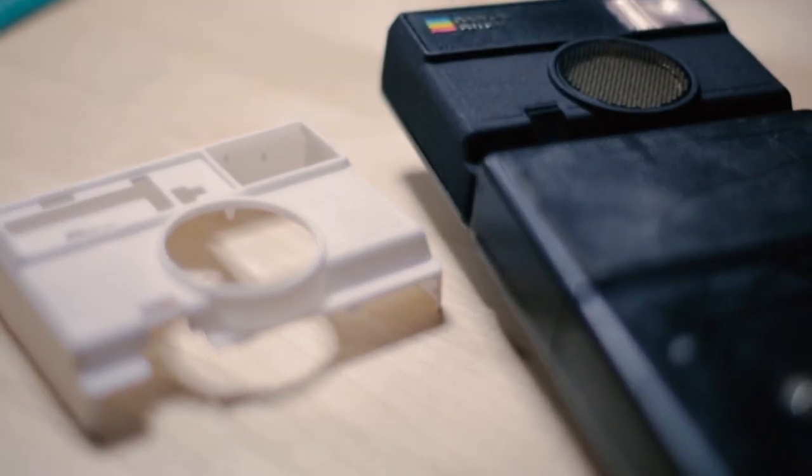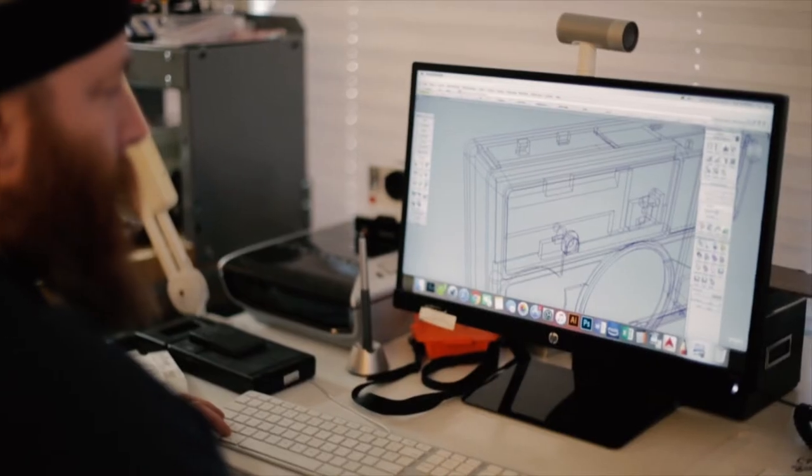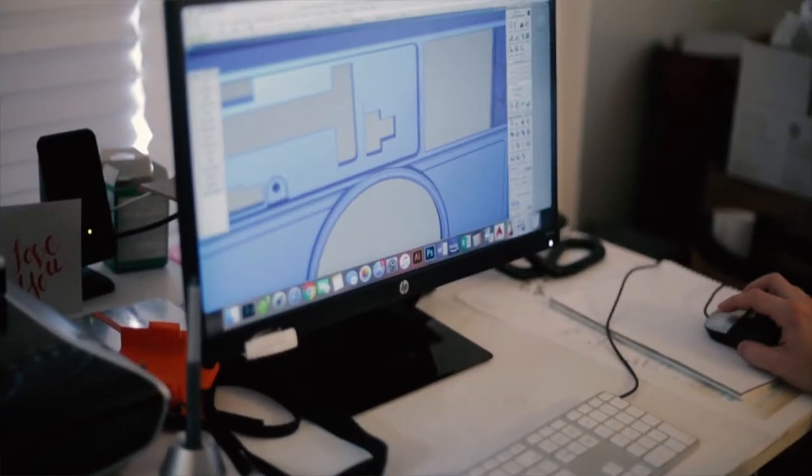I also have an industrial design background, and I like to do product development — a few concept ideas, also building replacement parts.